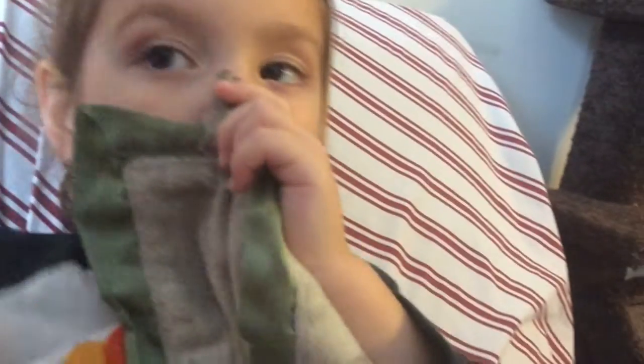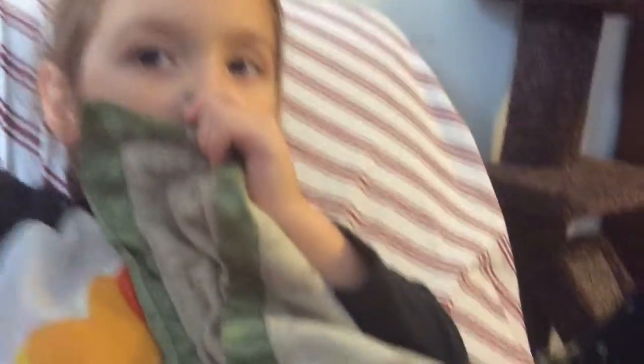Before we start comparing, I want to show you Juliet. Say hi YouTube. Hi YouTube. Okay, now let's get to the comparing.